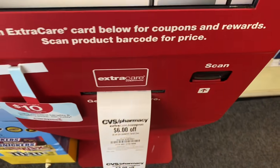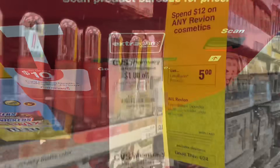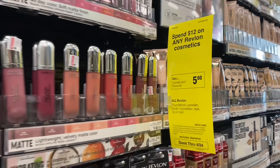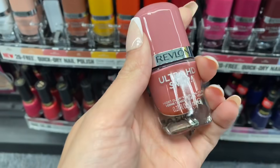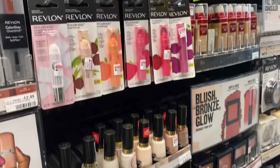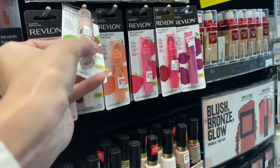The first stop is the coupon center to grab our instant coupons and CRTs. The first deal is the spend $12, get $5 in ExtraCare Bucks on Revlon cosmetics. I'm going to pick up a nail polish for $7.29 and another one in the color Birthday Suit, then grab one of the Kiss Bombs — one of the cheapest ones — for $5.49, bringing our total to $12.78.